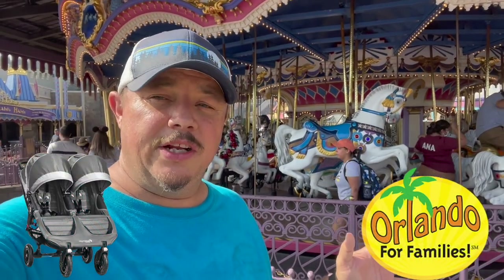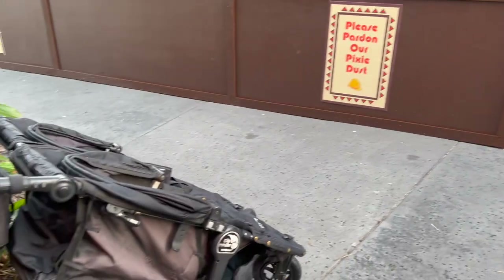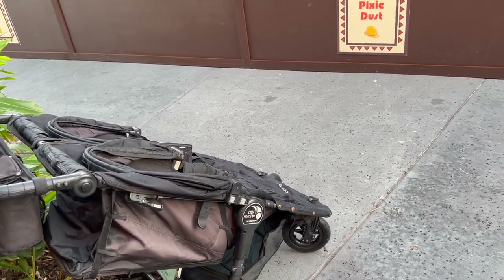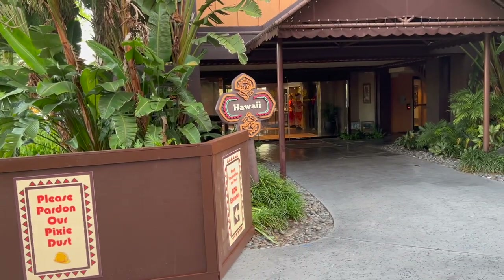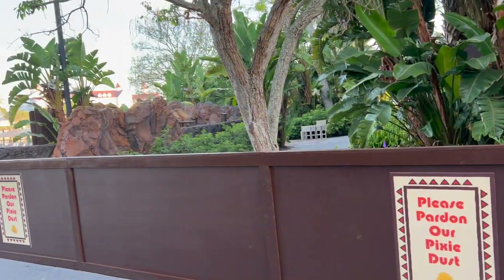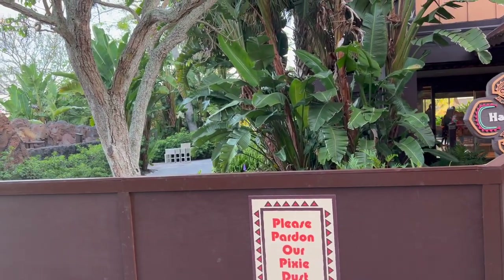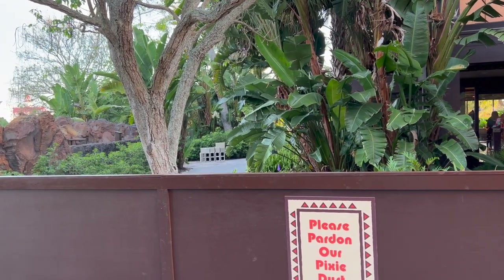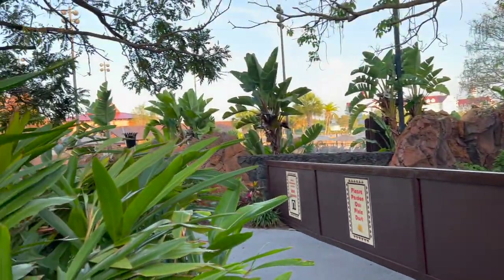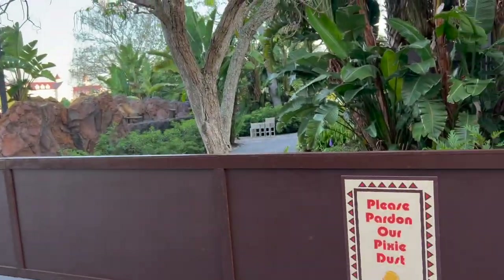Hey guys, if you need a stroller while you're in the Orlando area on vacation, stay tuned to the end of the video for a very special offer. I just picked up a stroller — I need to put the badge sticker on this one. I'm outside of Hawaii building and there's a little bit of construction going on; you can't walk toward the beach right now. I want to go check out the beach before I leave, but I have to head to the campground in a minute.